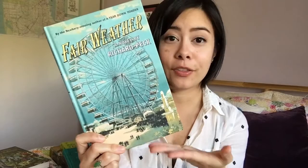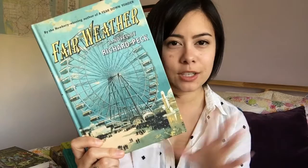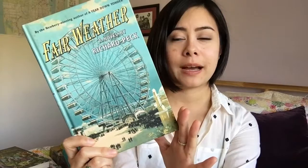The other Richard Peck novel I have is called Fairweather, and this one is set during a world exposition, which is why it appropriately has a giant Ferris wheel on the cover. I actually prefer this one to A Year Down Yonder — I think that's mainly because I'm into vintage or retro design right now — but I love the color palette. I just think this one is absolutely beautiful. Obviously, otherwise it wouldn't be in this video.